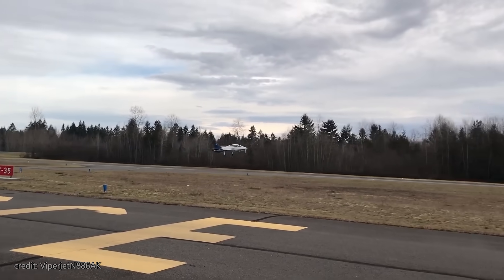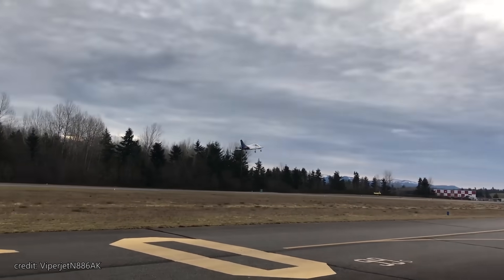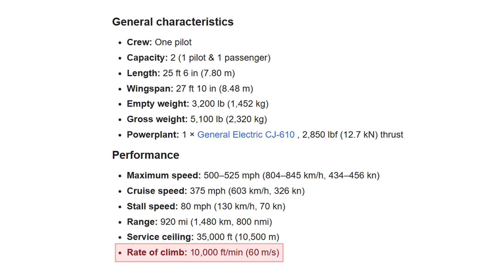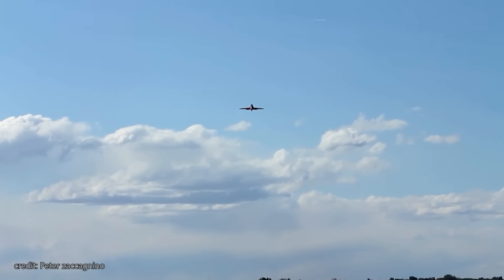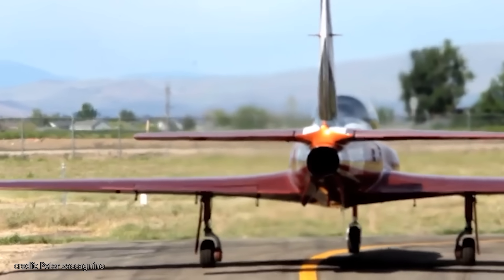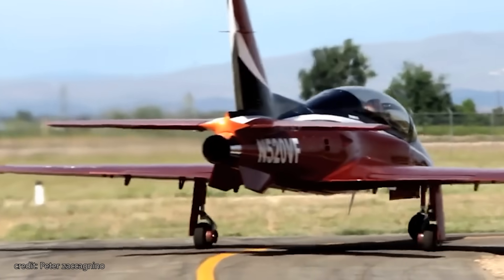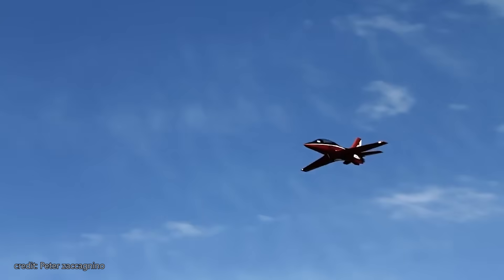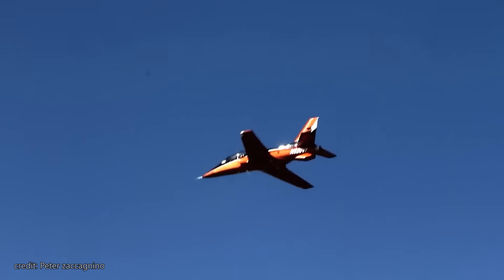Now for the climb — those are numbers we haven't ever seen on this channel: a whopping 10,000 feet per minute. Those are some serious numbers, considering it does that with 300 gallons of fuel, two pilots, and 100 pounds of luggage on board. As for the range, yeah, jet engines chug fuel like crazy, so you end up with just a thousand miles — but that will probably be your fastest thousand traveled so far.